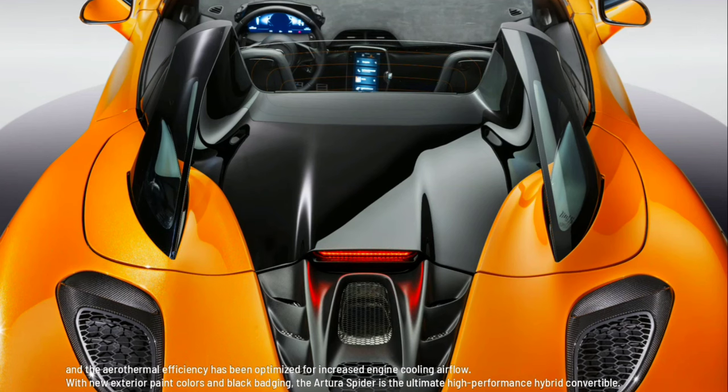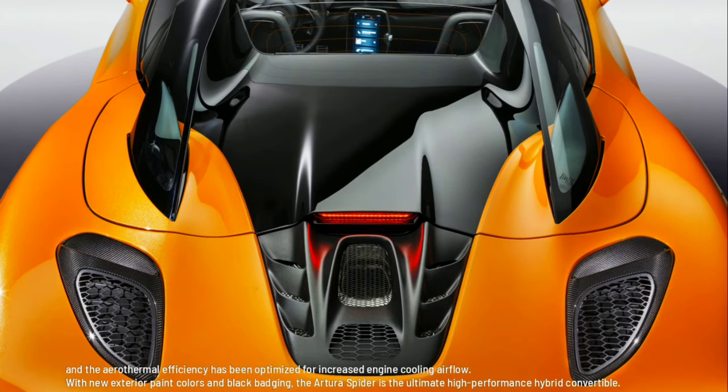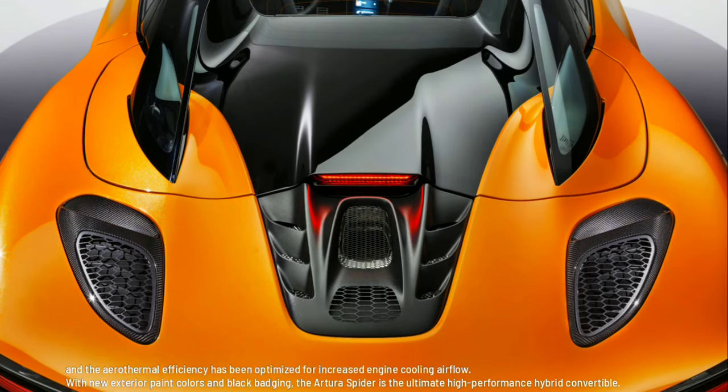With new exterior paint colors and black badging, the Artura Spider is the ultimate high-performance hybrid convertible.